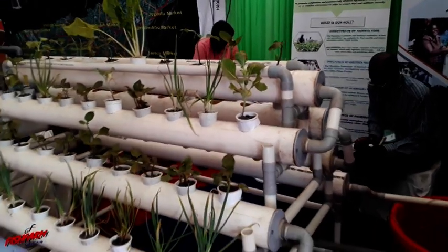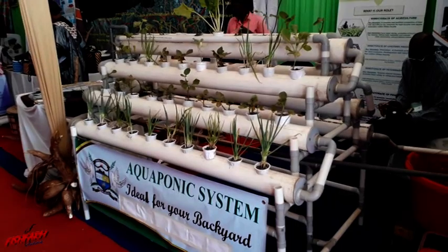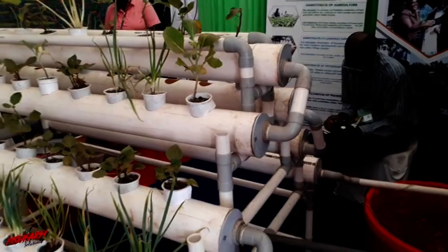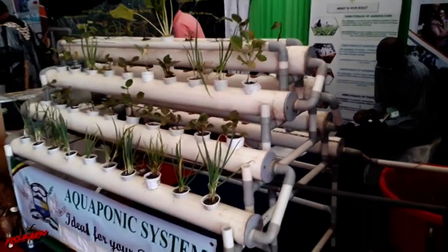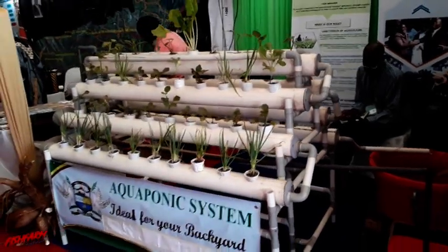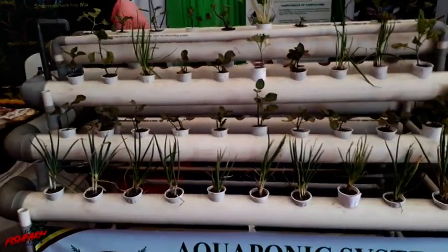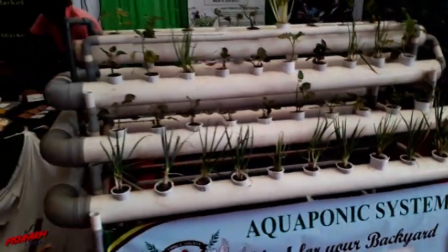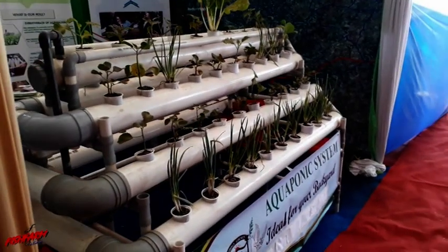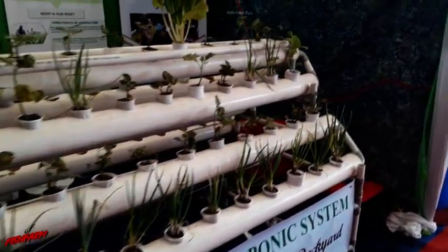From the top level, the water moves to the next level as more nutrients are removed, and then once it gets to the end of the second level it moves to the third level, until it gets to the bottom and last level. When it gets to the bottom of the system, most of the nutrients have been removed.